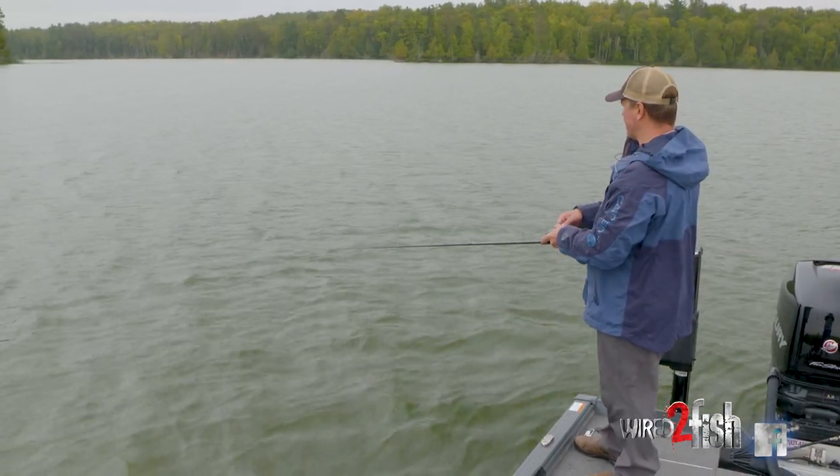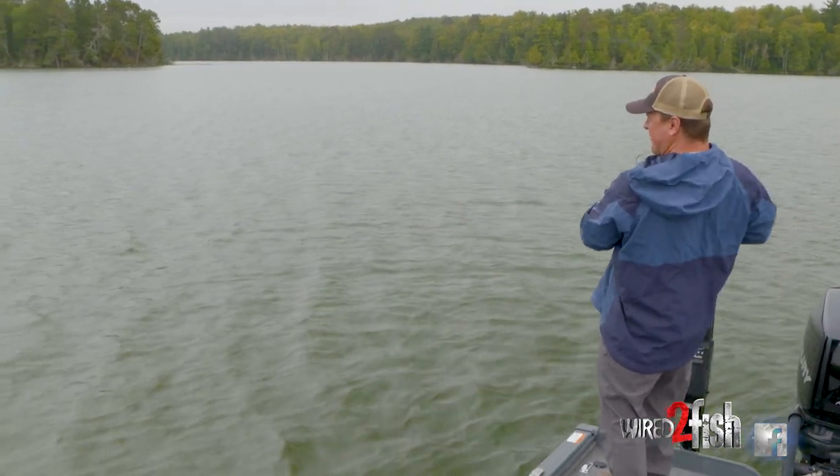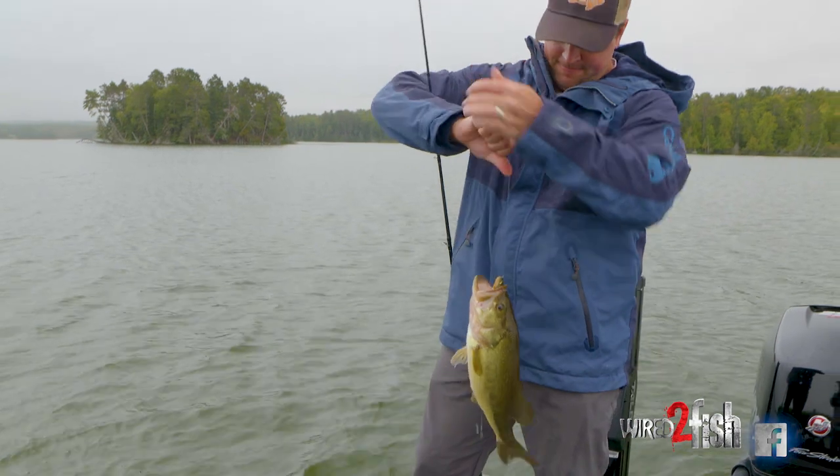They're active today — this is just a fishy day. Look at the weather, it's overcast. Nice bass there. We'll flip this guy.